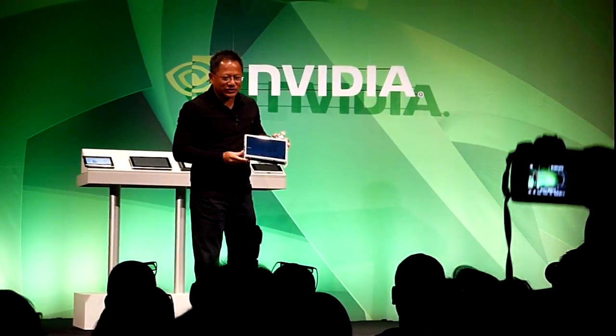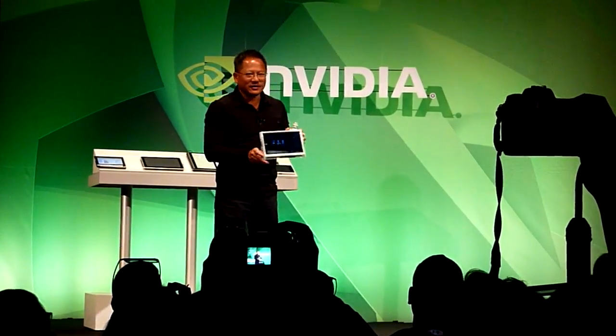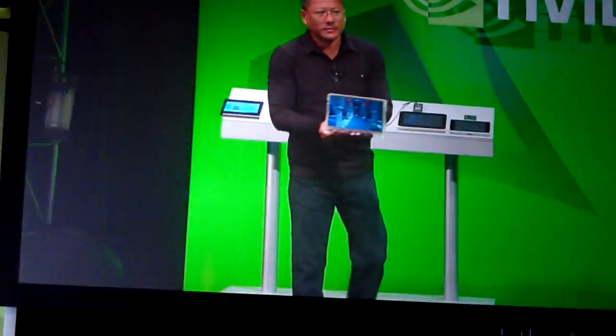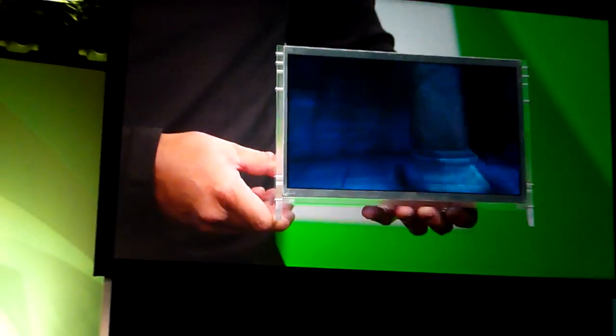I figured that you guys were probably thinking it was just a trailer or a movie. In fact, it's running on this. So here's the Tegra development platform. You can actually go onto the web right now to our Tegra developer site, and you can order one of these.